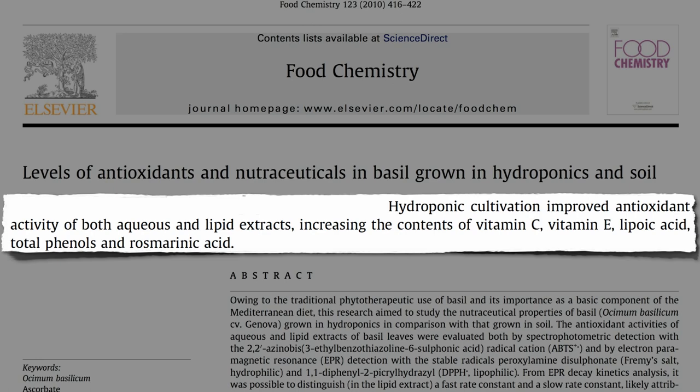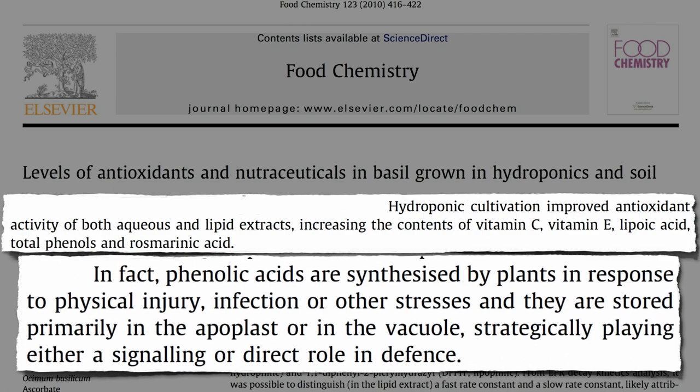Why? Because the basil doesn't like it. It's the same reason organic greens are healthier — they get bitten by bugs, and in defense, they manufacture more of those wonderful glucosinolate compounds that are so good for us. Likewise, under environmental stress, drowning in the water, basil may release these phenolic antioxidant phytochemicals, like rosmarinic acid, to protect itself, and we can reap the benefits.